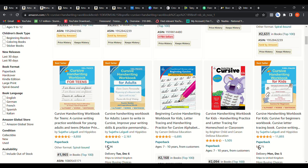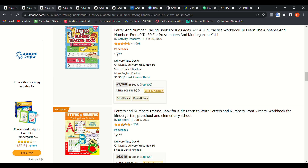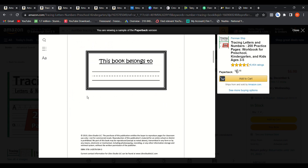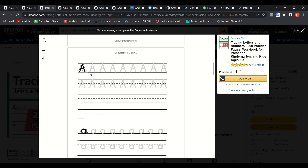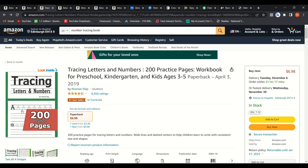Another sub-niche related to this one is number tracing books. The same publisher we just saw has crazy rankings here too. If we look inside one of these books you can see it's not that complicated — it just starts with letters with arrows one, two, three, then changes the color from solid black to gray, in capitals and smalls. You can get these kinds of interiors and add letters very easily, so these books are actually easy to create.